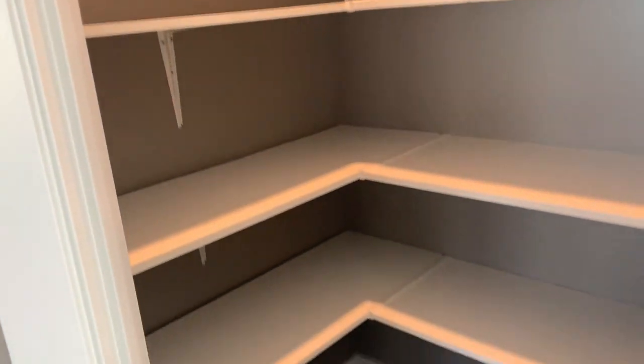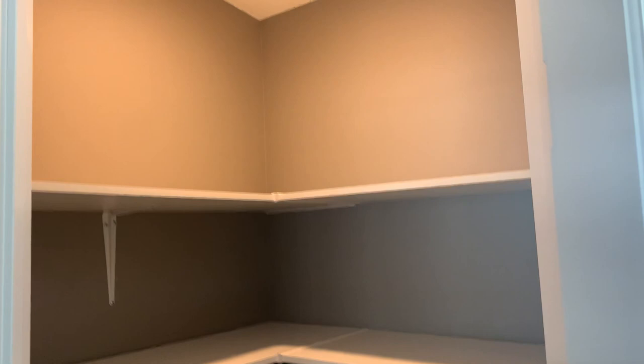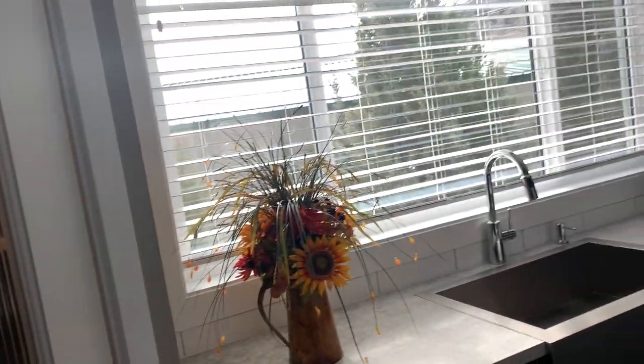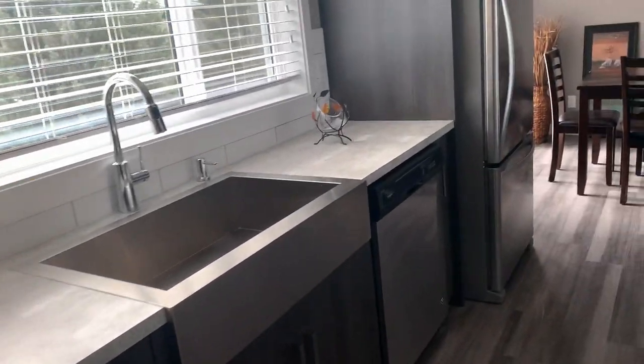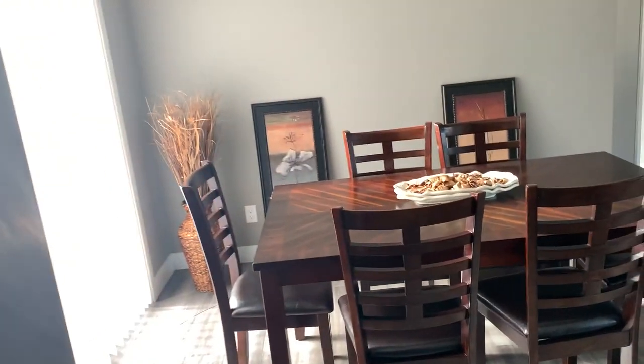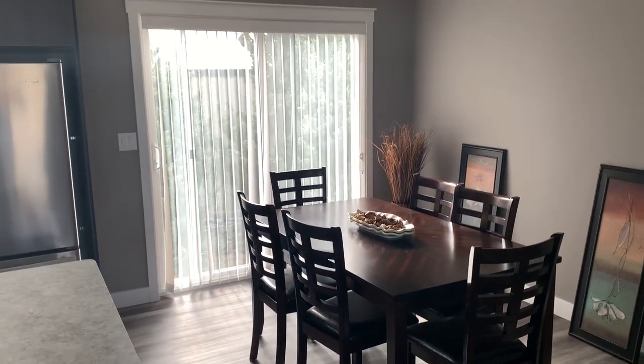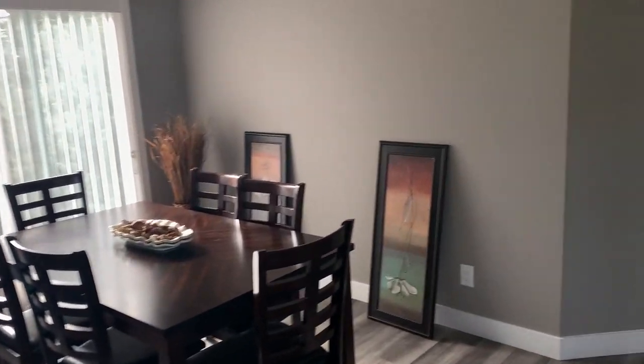This one has a pantry with a glass door and an automatic motion sensor light, so it just comes on when you enter. Lots of storage in the pantry, as you can see. Stainless steel appliances and lots of space for your dining room. We've also put an extra patio door in this home.